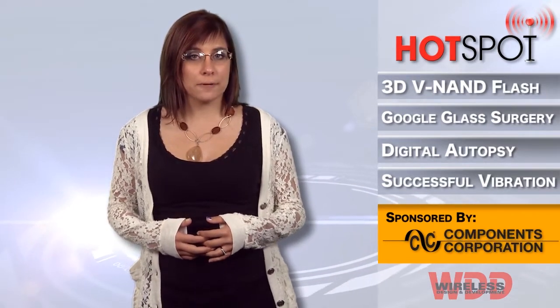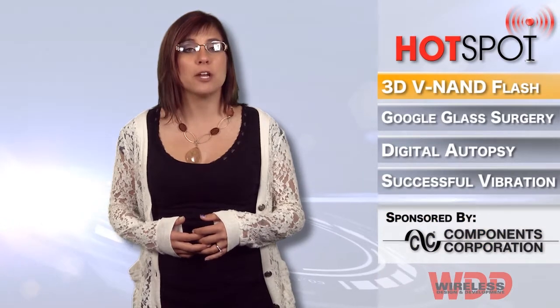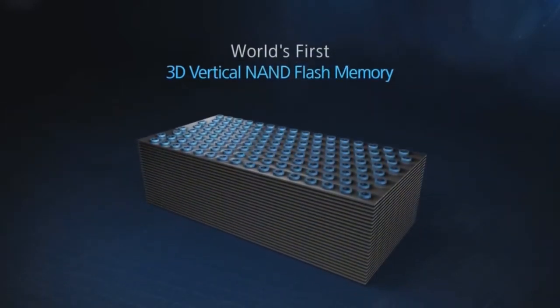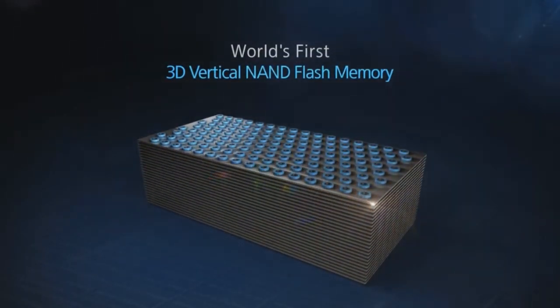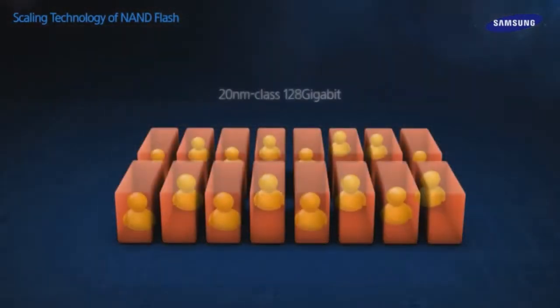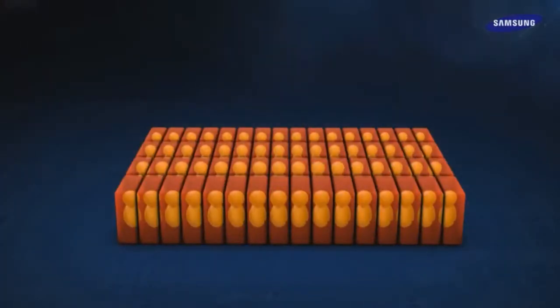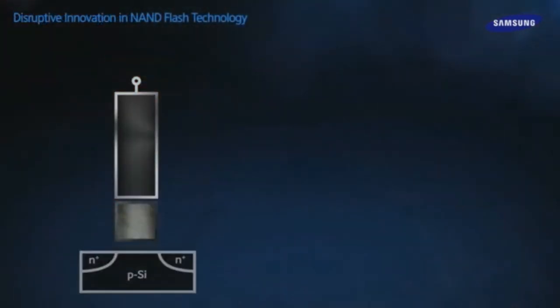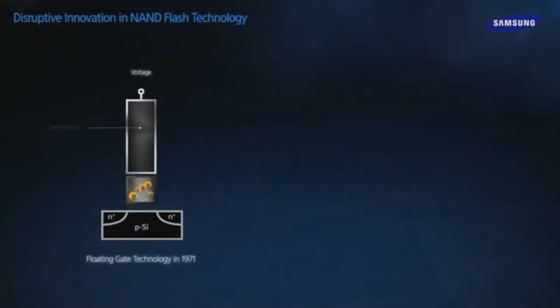Samsung's 3D Vertical NAND flash memory is fabricated using an innovative vertical interconnect process technology to link the 24-layer 3D cell array based on Samsung's 3D charge trap flash structure, representing a breakthrough in overcoming the density limit currently facing the planar NAND architecture and floating gates used in conventional flash memory.